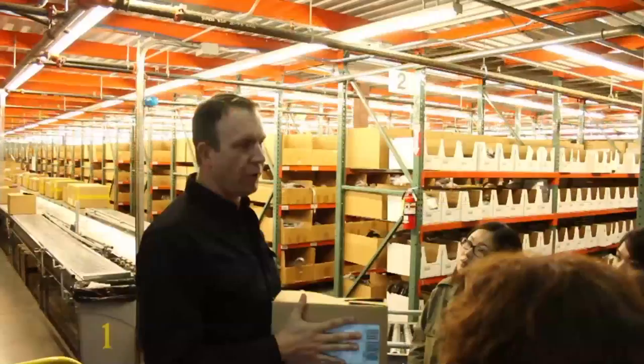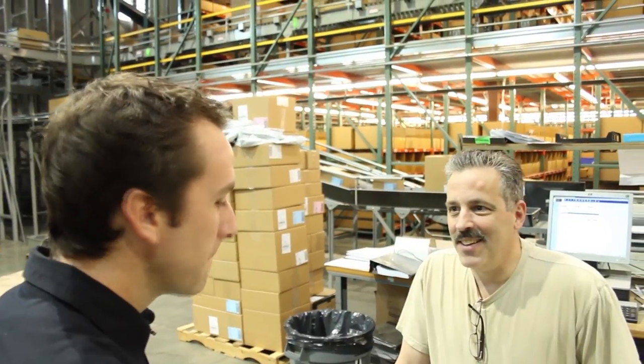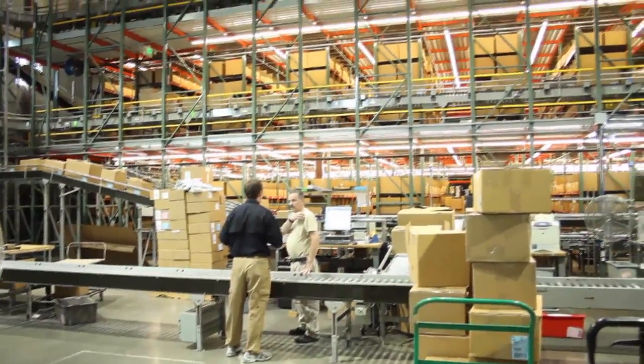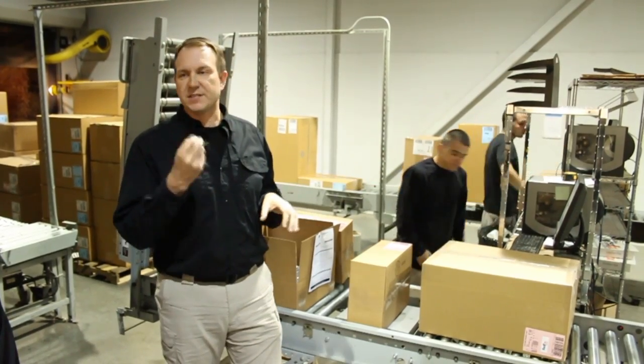At the end of the line is a quality control person waiting to inspect boxes and to ensure that all the contents are present and accounted for. 511 Tactical has a designated FedEx box and UPS truck backed up and receiving boxes for daily transport.